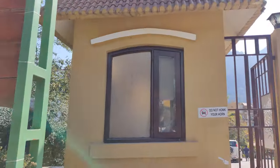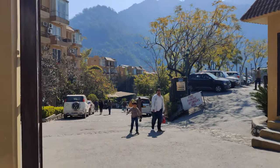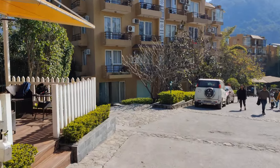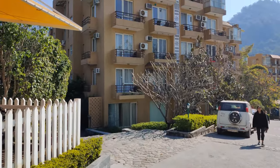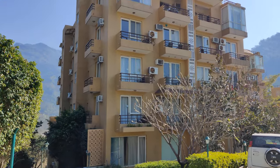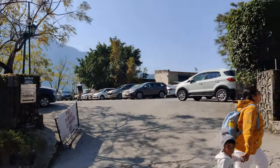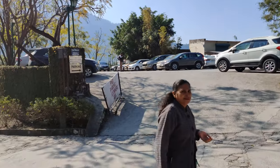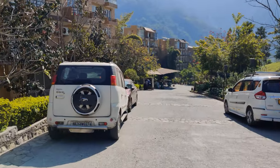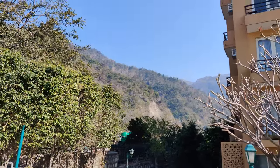Hey everyone, today I'll show you one of the best resorts I've come across in Rishikesh — that's Aloha by the Ganges. This is the entrance from where you come in, and here you can see there are a lot of apartment-looking flats. It's a little downhill and there's quite big parking as well, which is free of cost if you're staying here.